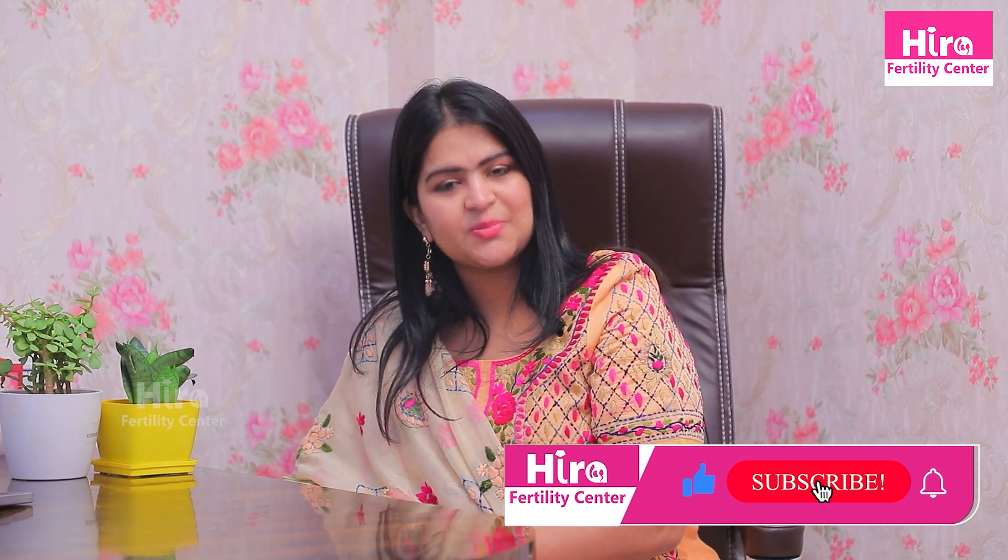Please like, share, and subscribe to Hira Fertility. Thank you for watching. Bye, see you next time.